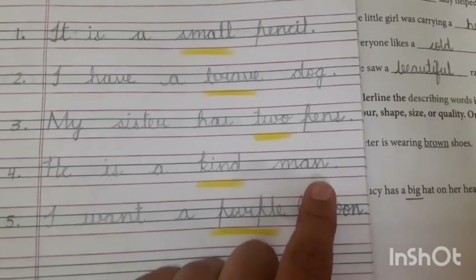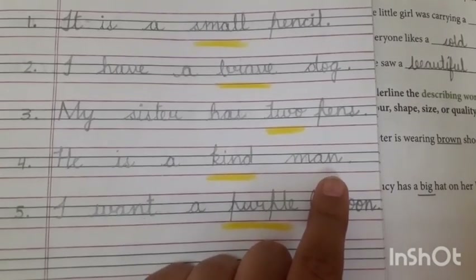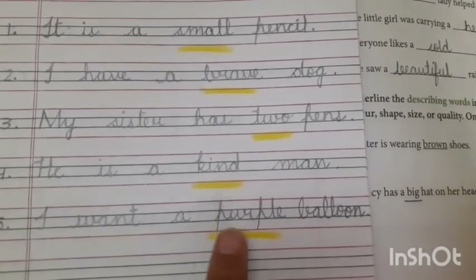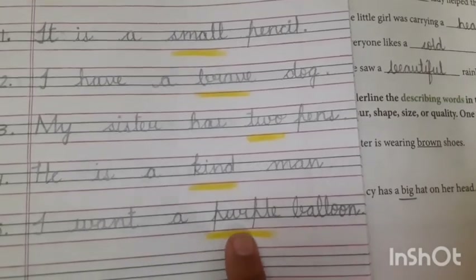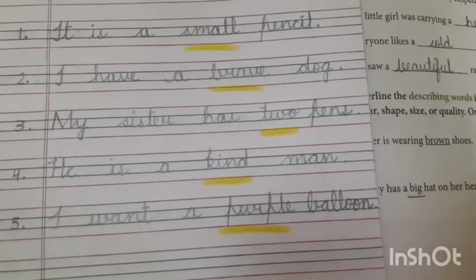'He is a kind man.' He is very kind — so 'kind' is the describing word. 'I want a purple balloon.' I need a purple balloon — so 'purple' will be the describing word.